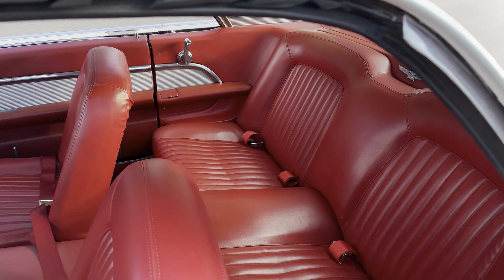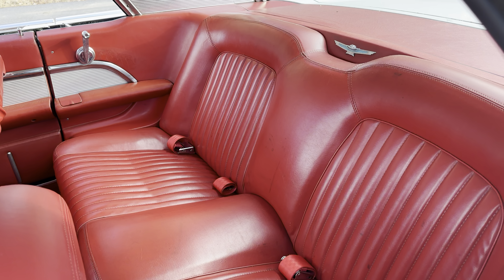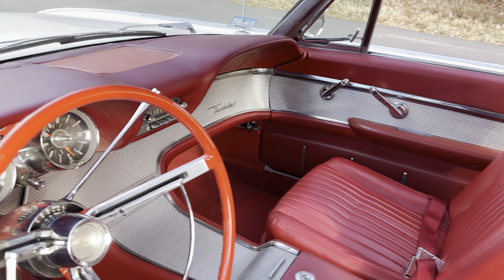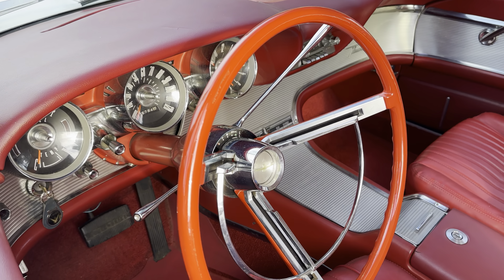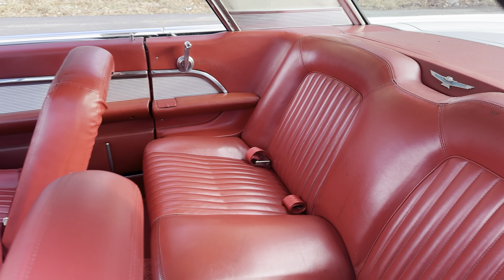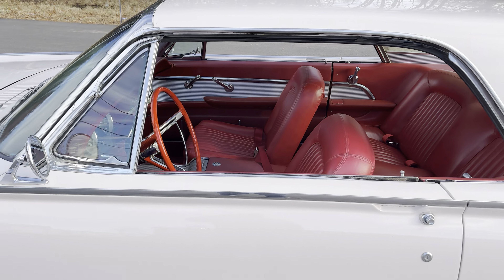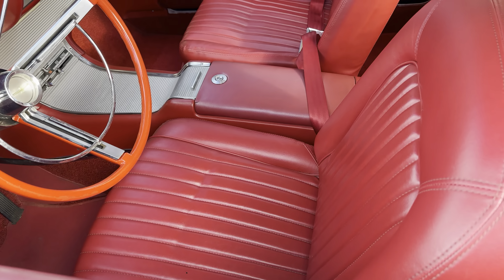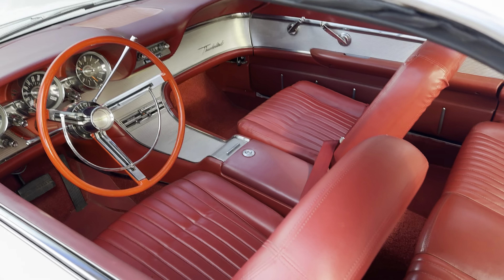They sort of paved the way for the personal luxury car market. Personal luxury cars really took off in the mid-60s and continued right into the late 70s for all the car manufacturers. They cared less about performance and speed and more about style, convenience, and personal luxury. Just look at those seats and how comfortable they are.